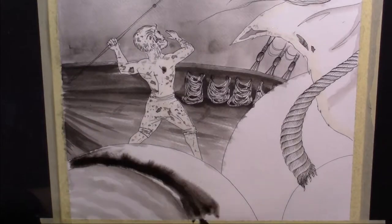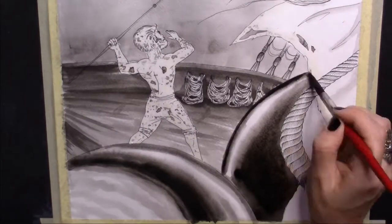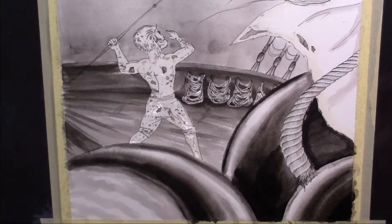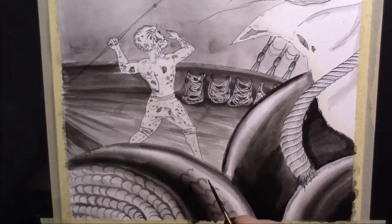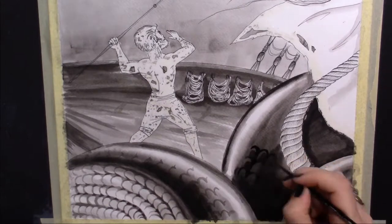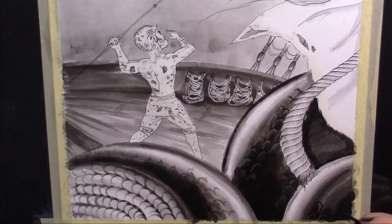Usually there is not much action in my pictures, and that is one of the reasons why I really enjoyed working on this one. I tried to bring a sense of movement and tension into it, and it was also a good challenge to work out a nice looking composition. I wanted the sea snake to be almost out of the frame, but still have a huge presence, and I also wanted it to look threatening and maybe a bit simplified and comical at the same time.